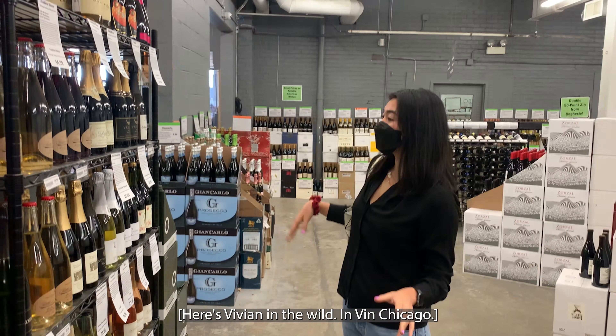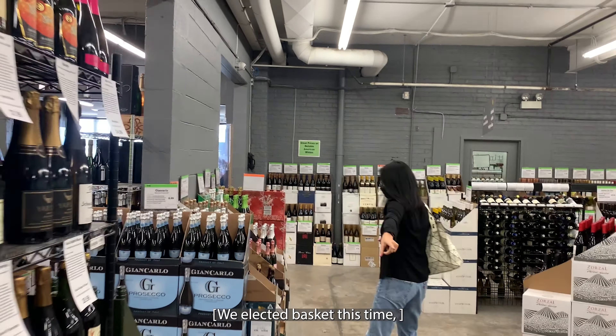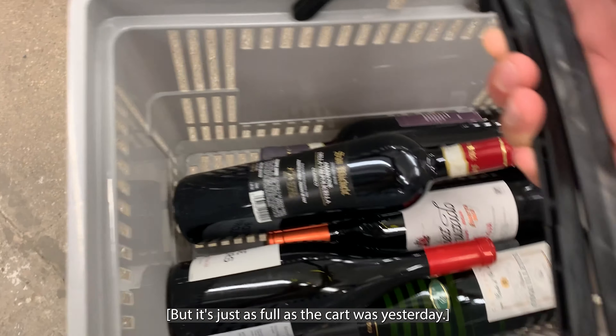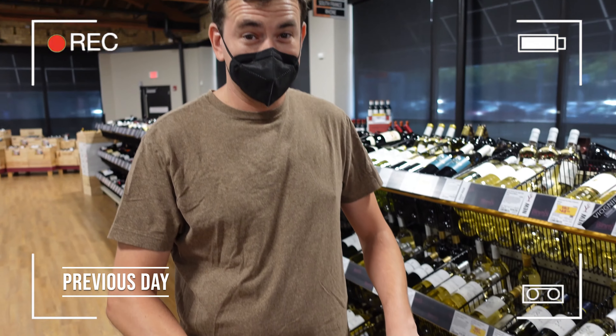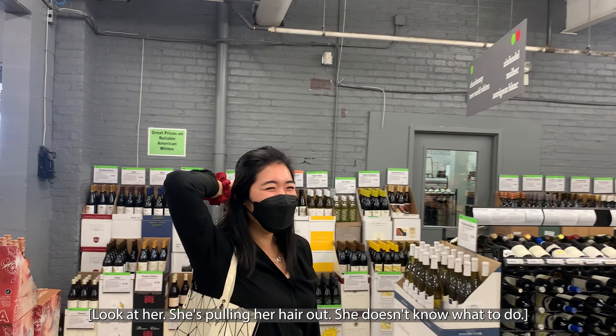Here's Vivian in the wild in Chicago. We elected a basket this time, but it's just as full as the cart was yesterday. Look at her — she's pulling her hair out. She doesn't know what to do.